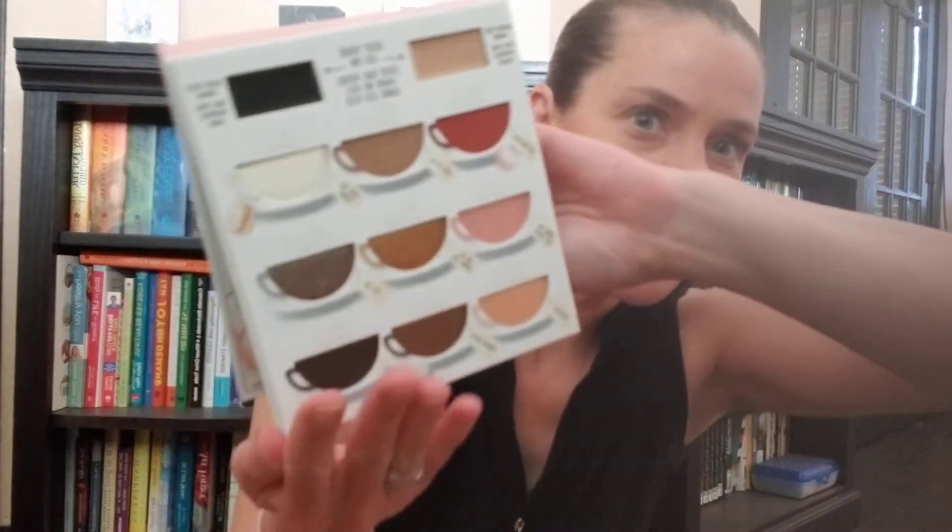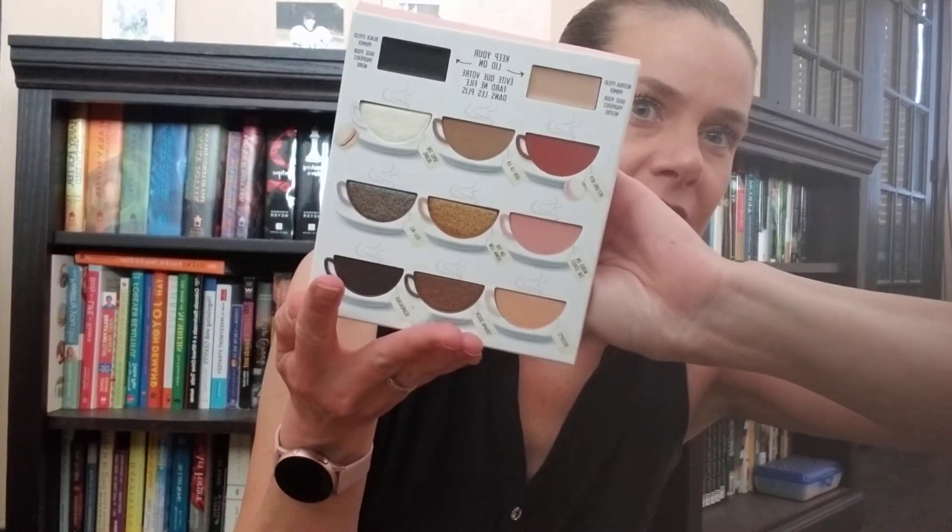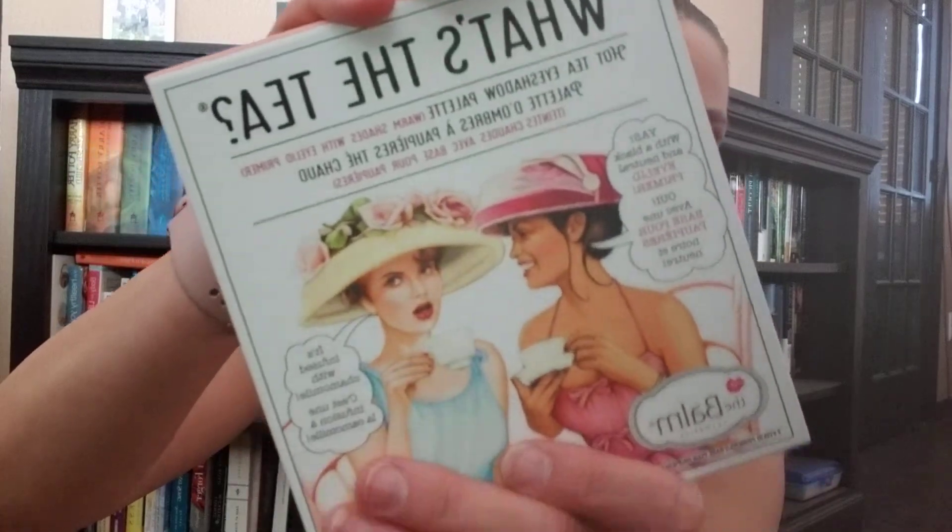And we're down to the bottom — oh look at this! I forgot I bought this. This was in some of the Ipsy Glam Bag Plus, I think. I got this palette and when I saw it I was like, I really want that. Look at how cute that is. I got it in the add-on sale — I feel like this was only maybe $14. It says 'What's the Tea? Hot.' It's got the two ladies talking. It's so cute — Hot Tea eyeshadow palette. That is awesome. And that's by The Bomb.